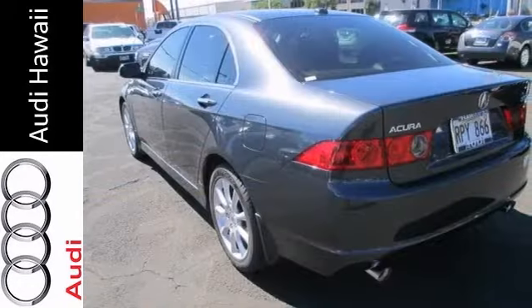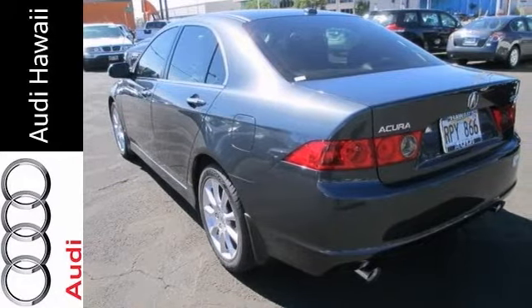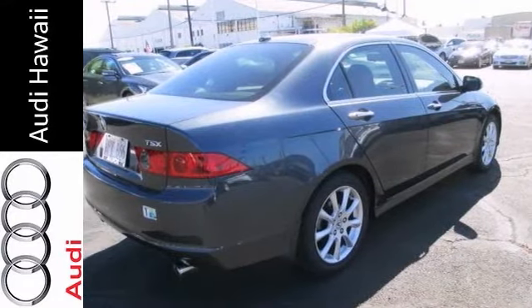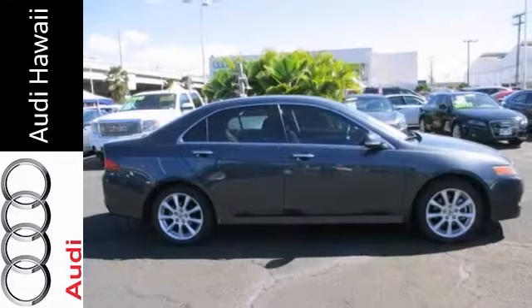It has heated turn signal mirrors, an XM satellite radio, and dual zone climate control. It also features a power sunroof and leather seats. Come see it today.